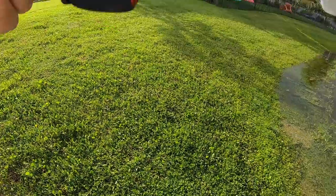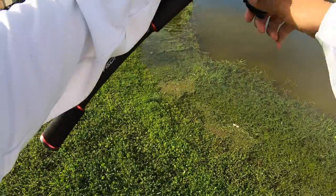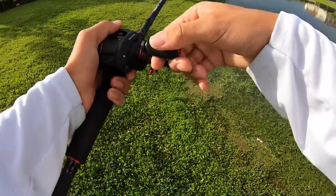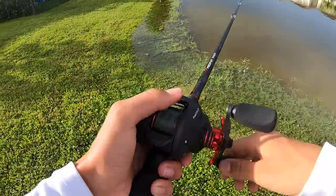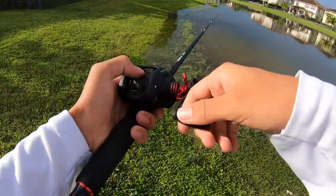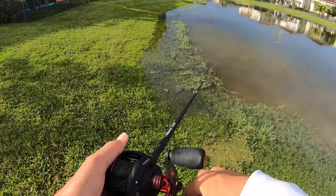Oh my god, he crushed it! He is trying to destroy it. That was a nice snakehead — he tried to destroy my buzzbait.